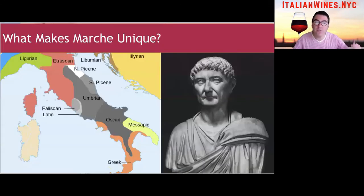So what makes Marche unique? Marche was an area known as Picenum in the ancient world during the Iron Age around 3,000 years ago. And as you can see on this pre-Roman map of tribal languages, there's northern Picenum up here and southern Picenum on the southern part.